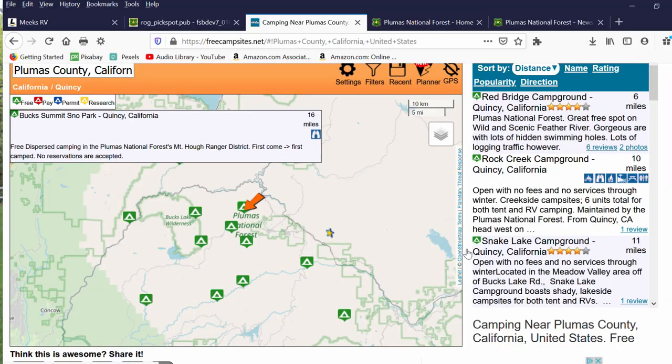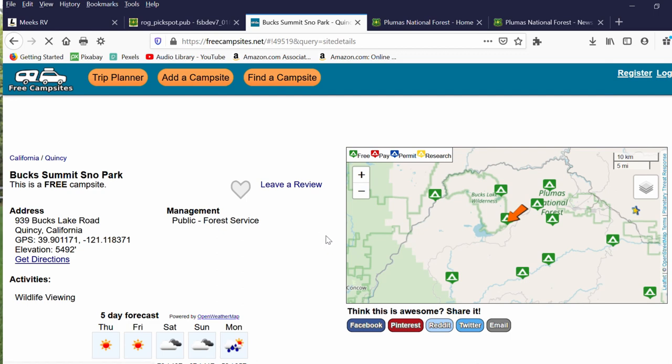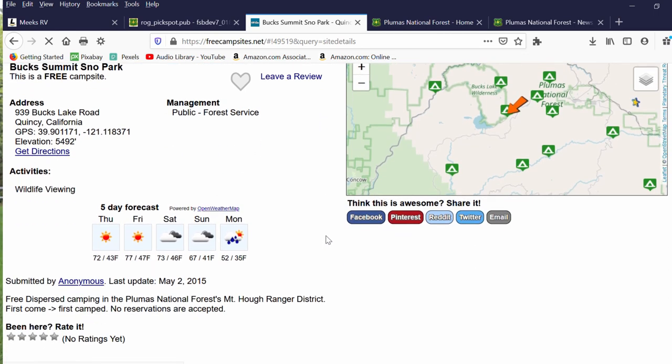The first question you might have is how do I find a site? There are a couple of free resources on camping locations. The first one is an online resource called freecampsites.net. This website lists free and paid campgrounds and it's not exclusive to the Bureau of Land Management or the National Forest, but it is a good resource because it does include National Forest and Bureau of Land Management campsites. It also lists paid but inexpensive campsites.